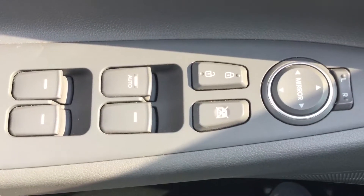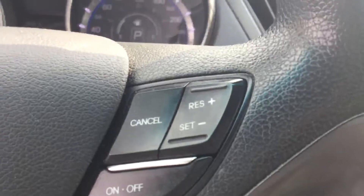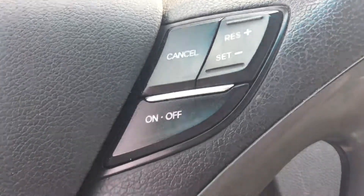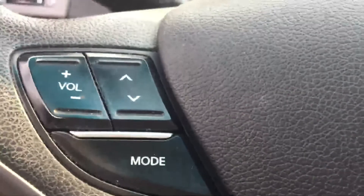Power windows, door locks and mirrors, easy to read instrument panel, steering wheel mounted cruise, Bluetooth and audio.